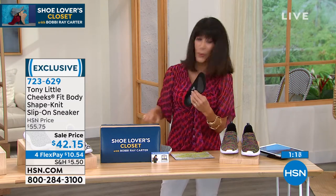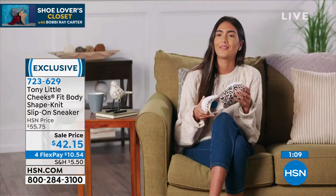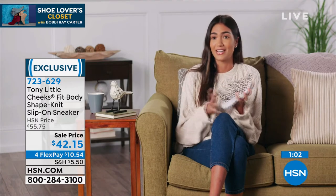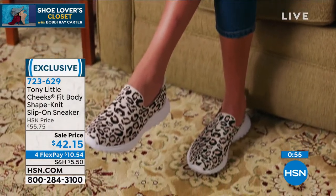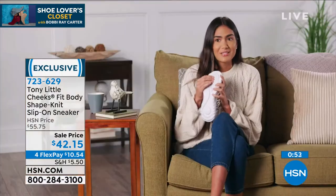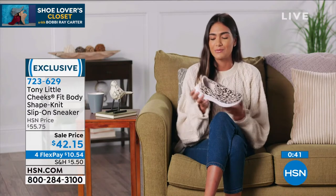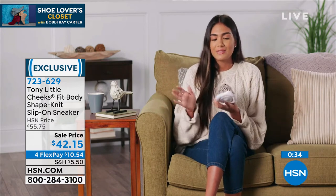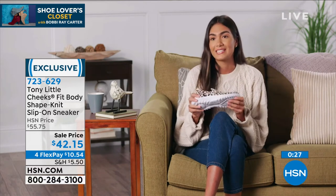A customer testimonial from Anaya: the first thing she noticed was how easy they are to slip on and how cute and fashionable they are — she can match them with anything. They have an energy pad on the back, are super cushiony, flexible, and lightweight. The heel platform was surprisingly important — it's just so easy to walk in, she doesn't feel like she's moving side to side. Great for everyday errands and runs.